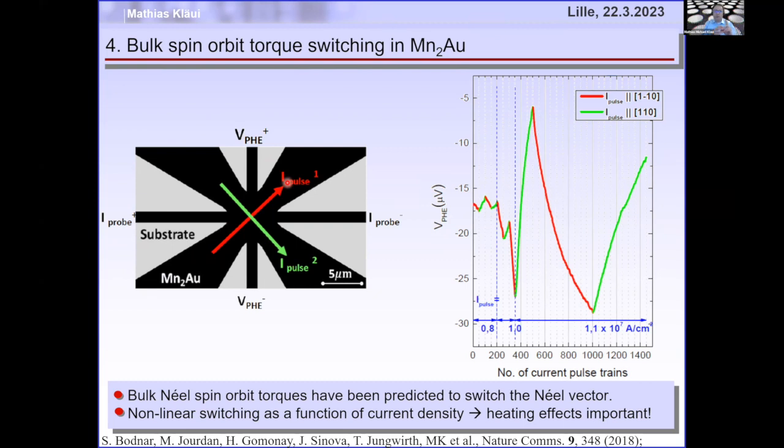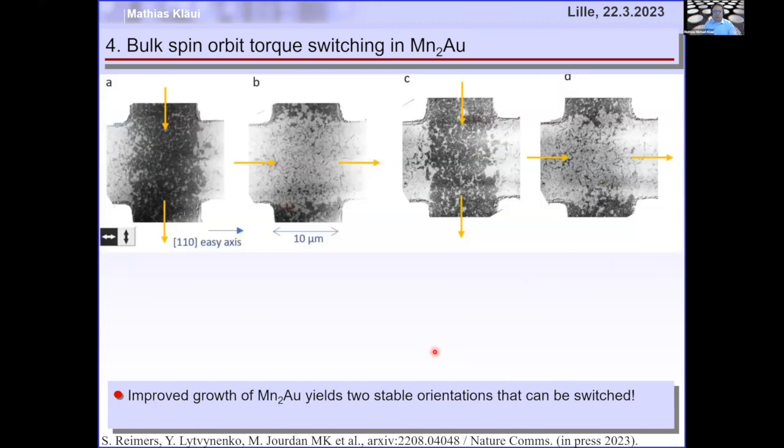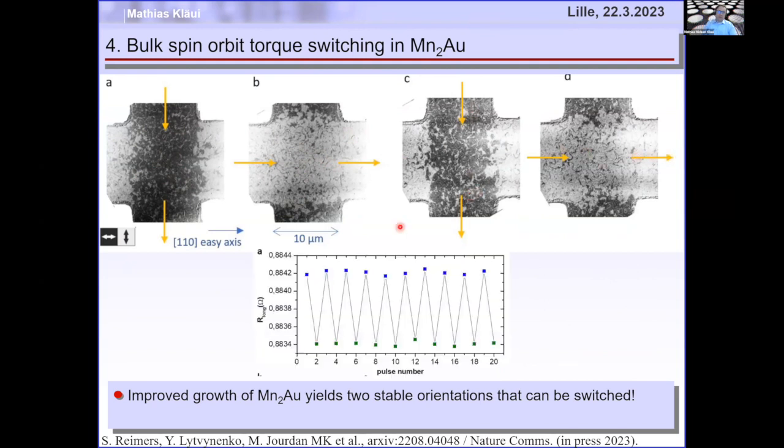We directly imaged this: in a paper just accepted in Nature Communications, we put the current one way and everything where the current flowed turns black. Changing the current orientation to horizontal rotates the Néel vector and everything turns white. Another vertical current pulse, white again. We really have two stable orientations, stable over months, that we can switch between — exactly what you want for memory.